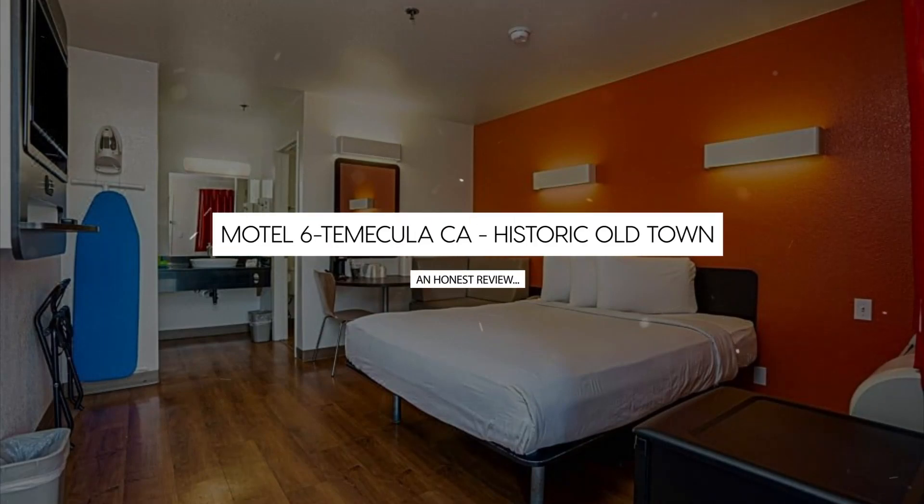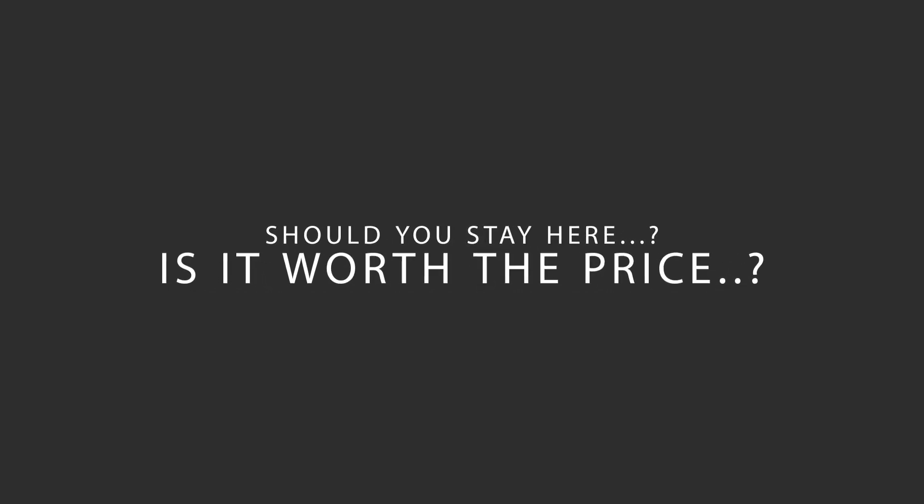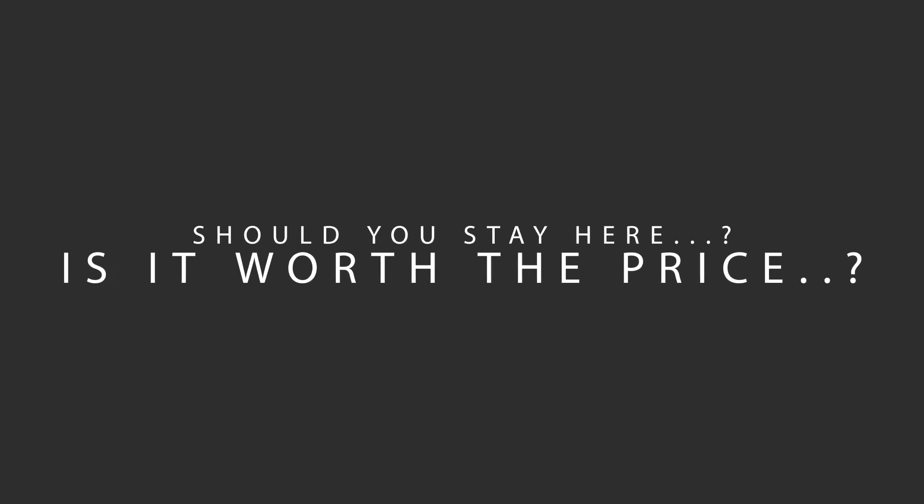Today, we're diving deep into a review of Motel 6 Temecula CA, Historic Old Town Hotel, located in Temecula, California. Let's find out if this hotel lives up to its reputation, and if you should stay there.